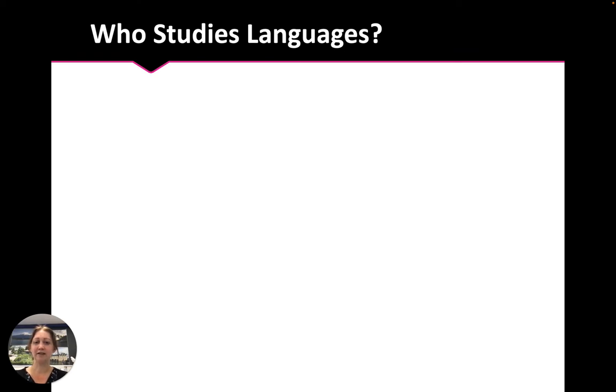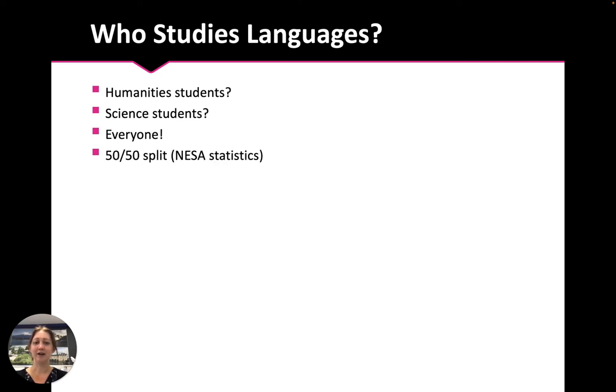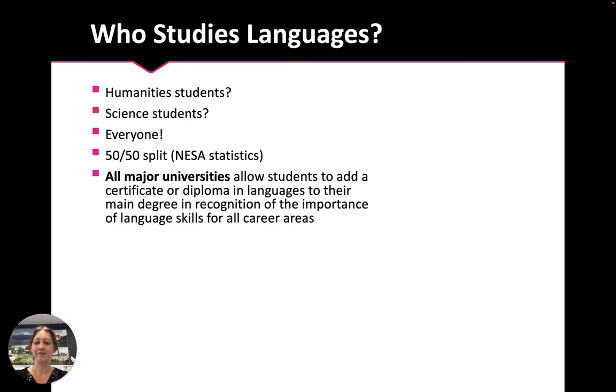Students often ask us who studies languages — is it humanities students, is it science students? In fact, it's everyone. Data from NESA from the HSC shows that language patterns of study come from students who study all subject areas. All major universities also now allow students to add a certificate or diploma in languages to their main degree, recognizing the importance of language skills for all career areas.